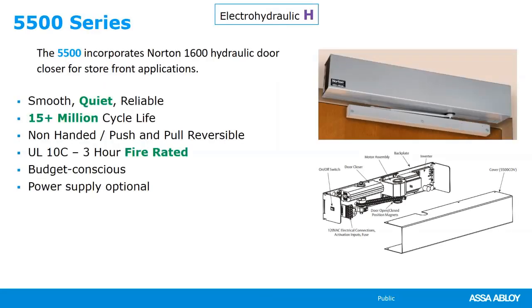We also have the 5500, which we've had for a little less than a year. It's the same operator as the 5700 minus a couple of features and minus the power supply. A lot of customers asked for an entry-level cost operator that was really quiet, durable, and reliable, but didn't need the power supply, push-and-go, or executive mode. So we came out with the 5500 series — same motor and door closer as the 5700, just without the power supply. If you install a 5500 and later decide you want to add a power supply, you can order that separately from Norton.